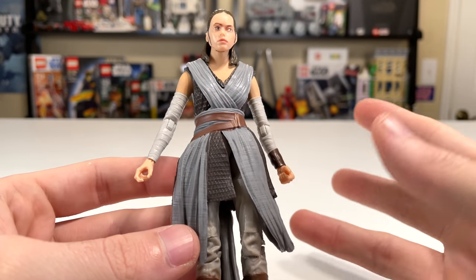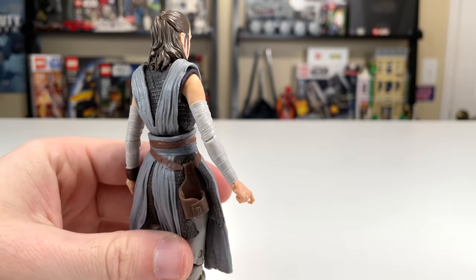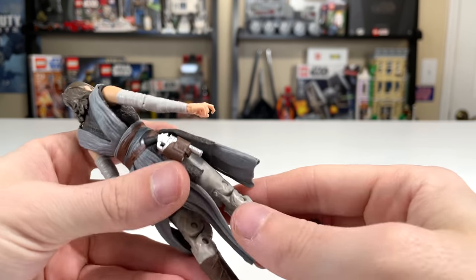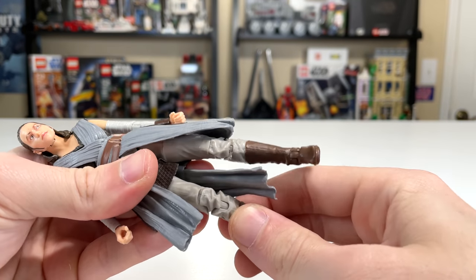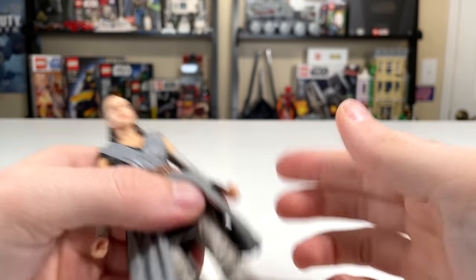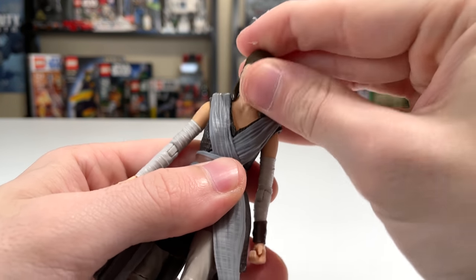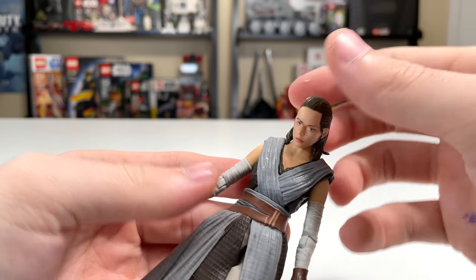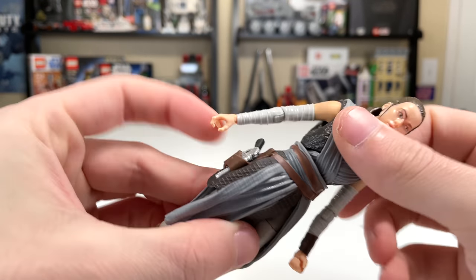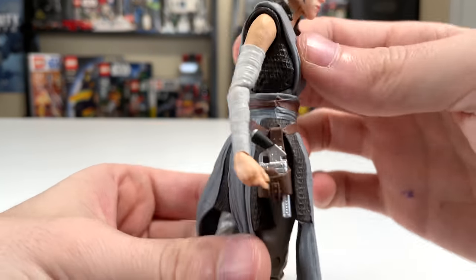The clothing is fine — it reminds me of her Episode Eight outfit, which is probably kind of the point. She has a little holster at the back and does come with a blaster to fill that holster. I like the holsters on the Black Series — they work really nicely. She has double-jointed knees as well, so you can get some nice posability. The head can move up and down slightly, but there's no side-to-side other than with the torso. The torso itself can spin — actually unlimited 360-degree spins — which you can do some weird stuff with.